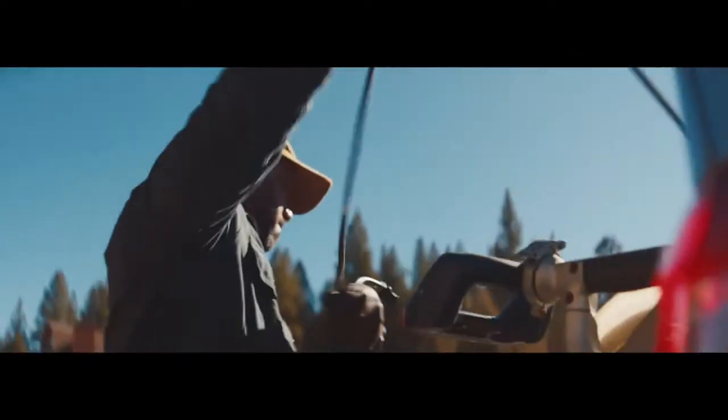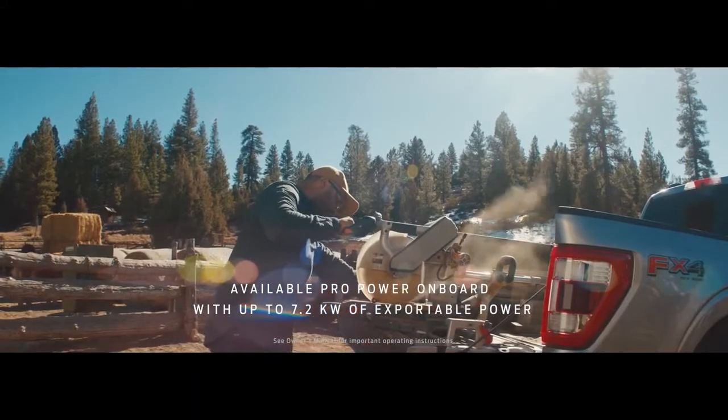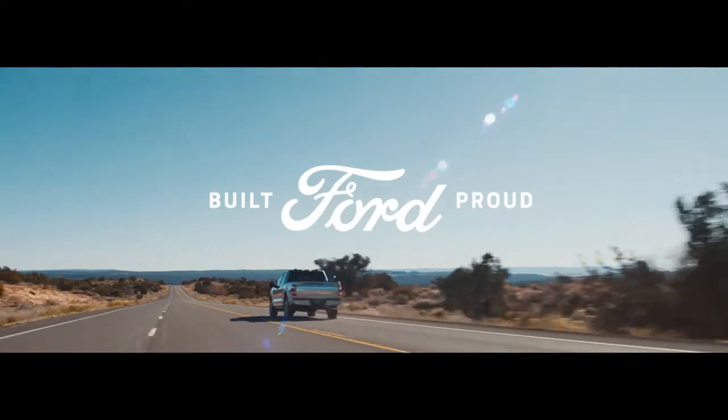This engine also allows you to use your truck as a high wattage generator. It's the kind of capability that a truck owner has really never had before.